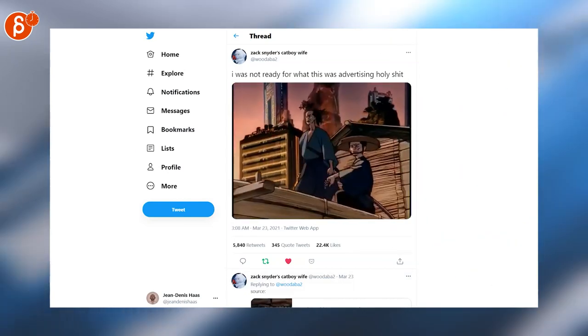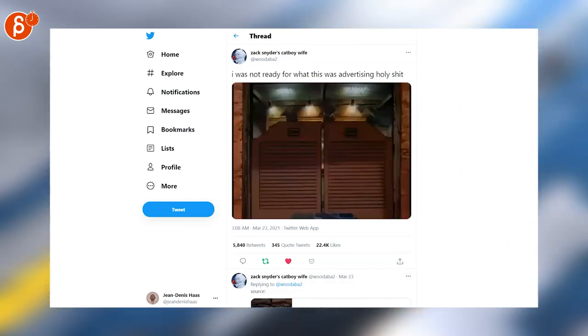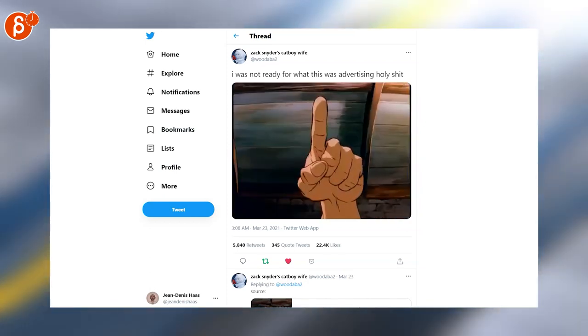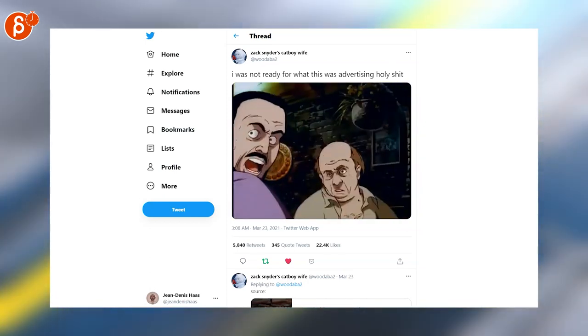Last but not least, a really cool 2D piece — and it's for a commercial, a beer commercial I believe. It's really, really cool, a ton of work. But I'll leave you with that — it's fantastic, make sure to watch the whole thing.